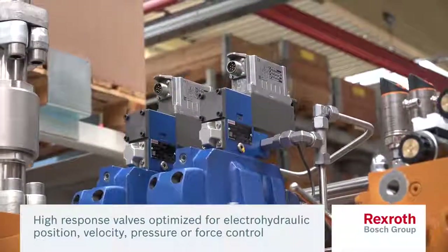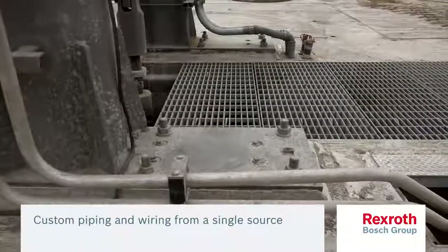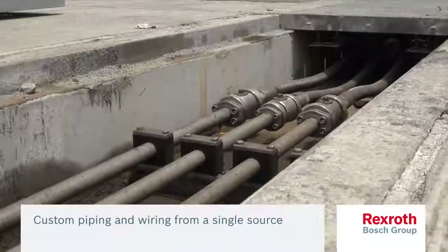We can also design, supply, and install all of the special piping and wiring for your power unit, eliminating additional costs and delays from multiple suppliers.